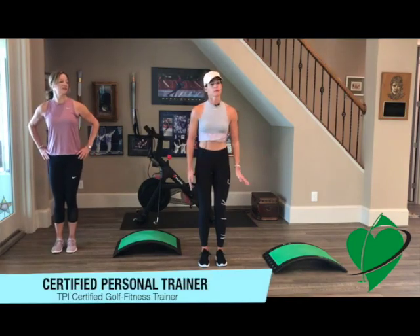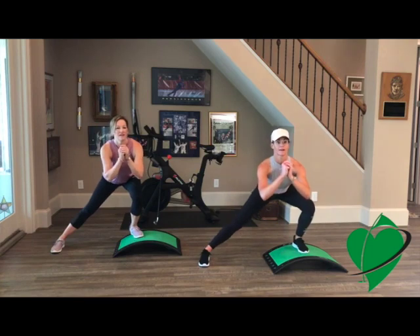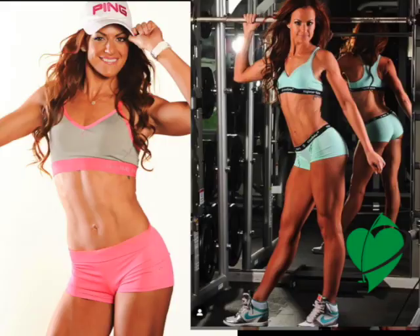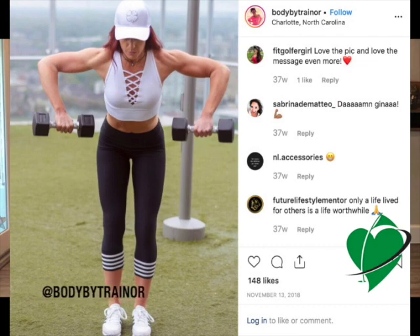Megan Trainor is a nationally recognized certified personal trainer and TPI certified golf fitness expert. A former professional golfer, fitness model and competitor, Megan inspires thousands of people daily with her unique workouts on her highly viewed Instagram page at BodyByTrainer.